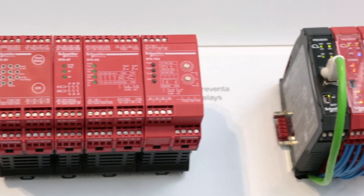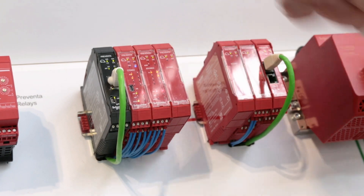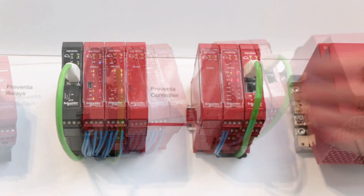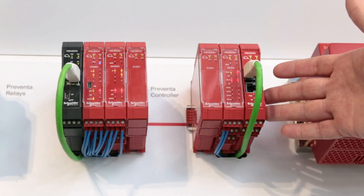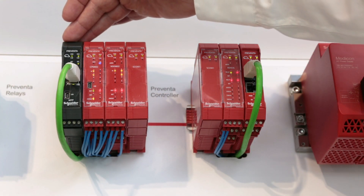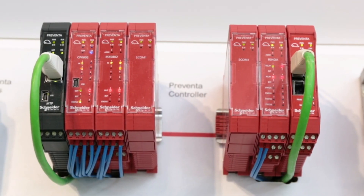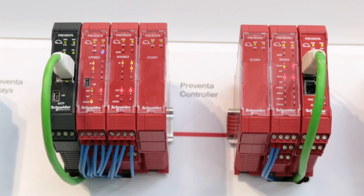The second controller that we can see here is effectively a more flexible software-based controller. As opposed to being hardware configured, it's software configured, so a lot more flexibility. You can see there we have a black module on the left-hand side which allows us to take all that safety data in a non-safe environment and present it on a local HMI or a SCADA system.